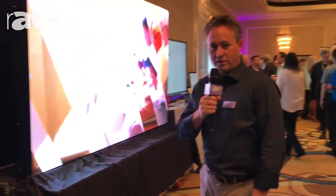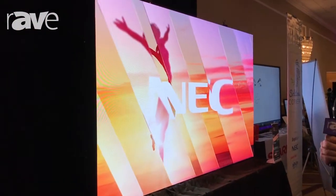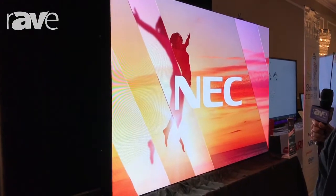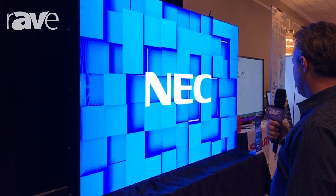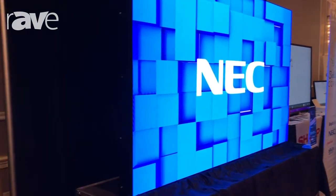Hello, this is Grant Wiley with NEC Display Solutions. We're here at the E4 event in Teaneck, New Jersey today. One of the products we have on display is our 1.29 millimeter LED display. This particular one has a resolution of 1860 by 1116, so it's a little bit off of a standard resolution, but it's easy to control with one of our easy controllers.